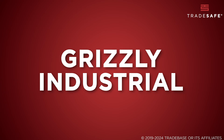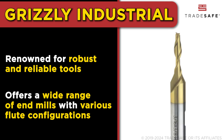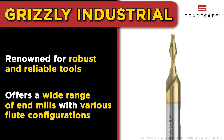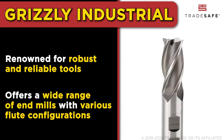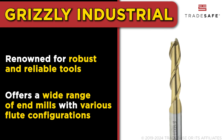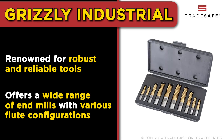Lastly, Grizzly Industrial, known for their robust and reliable tools, including a variety of end mills. Their commitment to quality is evident in the construction and materials used in their products. Grizzly's end mills are designed for a variety of applications, catering to both professional and hobbyist machinists.